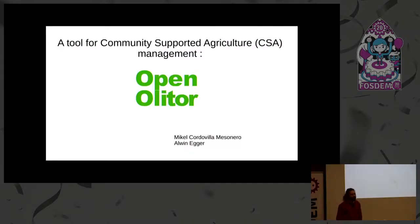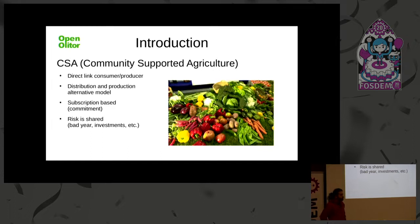The clock is on. I'm so glad there are that many carrot lovers here. I am Michael Cordovilla, and I'm going to present this tool that we built for community supported agriculture — for these kinds of groups. Let me explain a little bit of the context, in case you are not familiar with community supported agriculture groups.